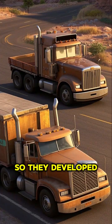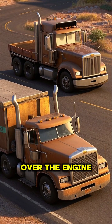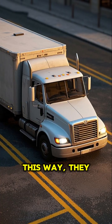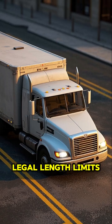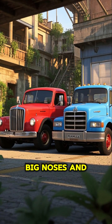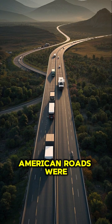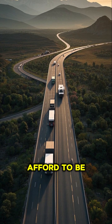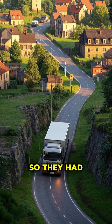Meanwhile, European trucks were subject to strict length restrictions because of the narrow roads, so they developed the cab-over design where the cab sits directly over the engine. This way they could still have a full-size cab and engine without exceeding the legal length limits. That's why American trucks have big noses and European trucks don't — American roads were wide and open so they could afford to be inefficient, while European roads were tight and curvy so they had to be efficient.